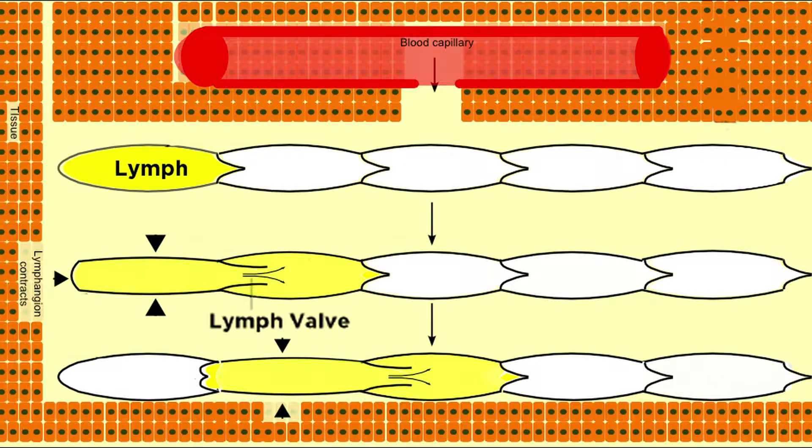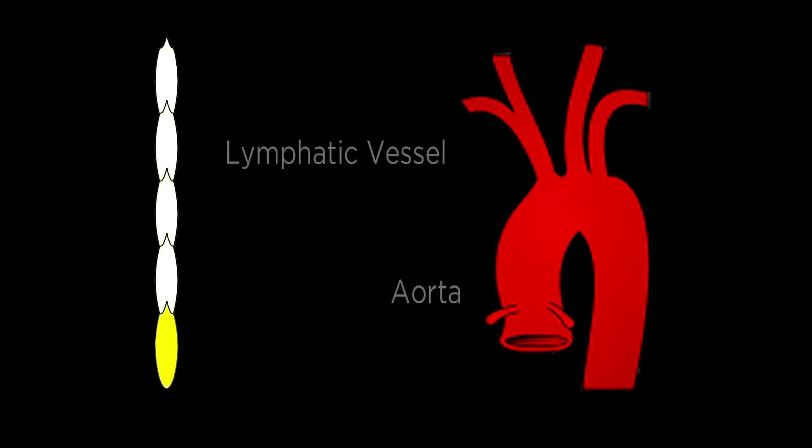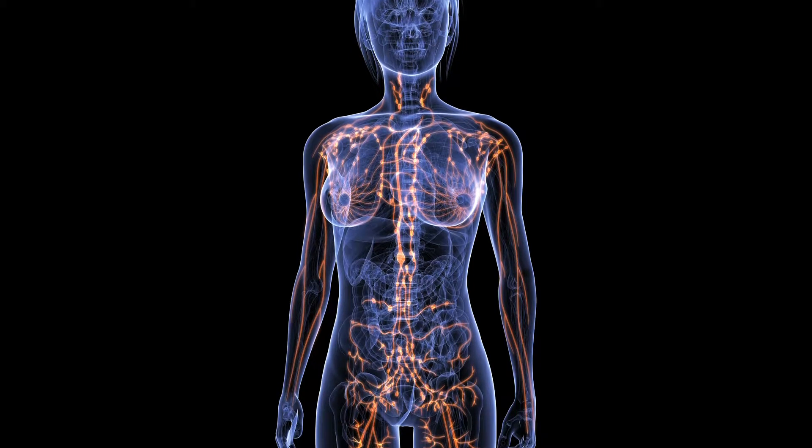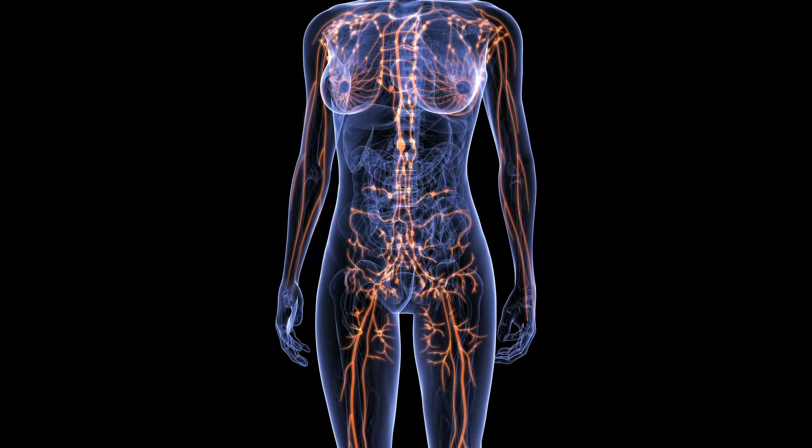The vessels are really tiny. The largest lymphatic vessel in the body is only a few millimeters in diameter compared to the aorta, which is much larger. It's relatively low pressure and it's actually an easy system to miss if you're dissecting a body open.